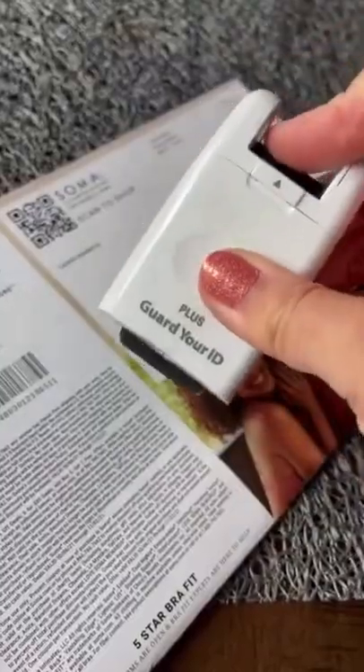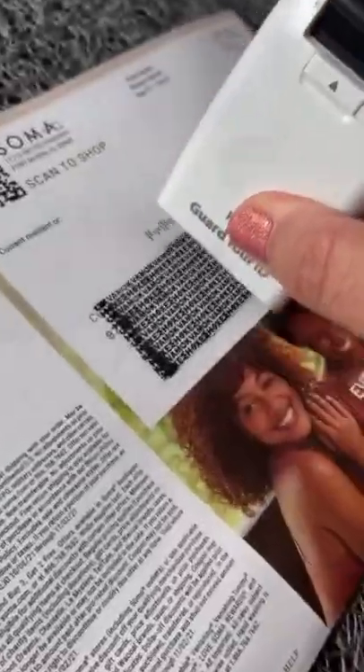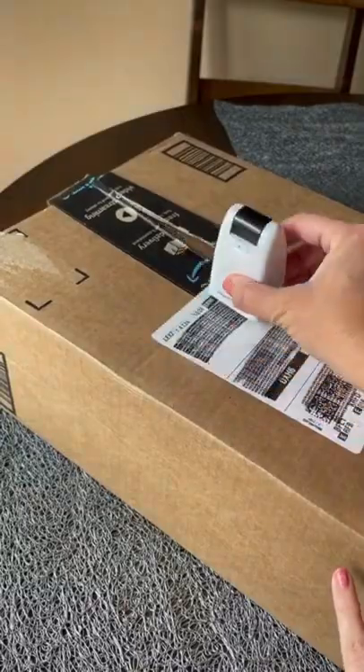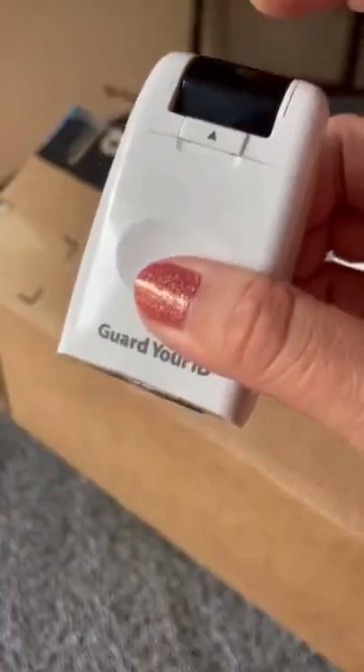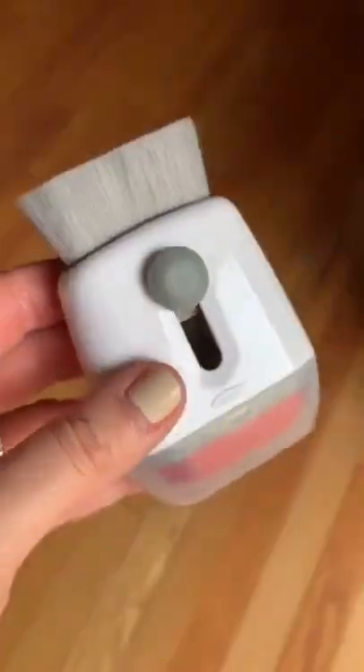This is the original Guard Your ID identity protection stamp roller. It can quickly and easily cover up any personal information like your home address that you want to conceal. You simply roll over your private information and a unique patented pattern displayed in ink will render your information unreadable.